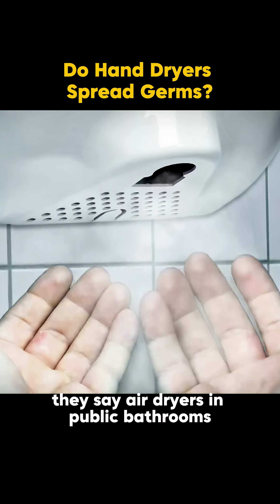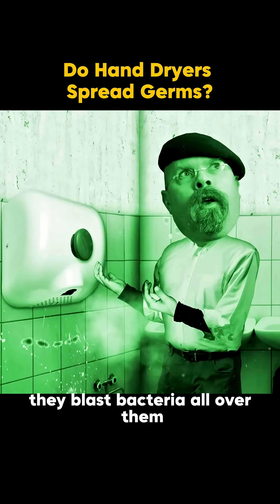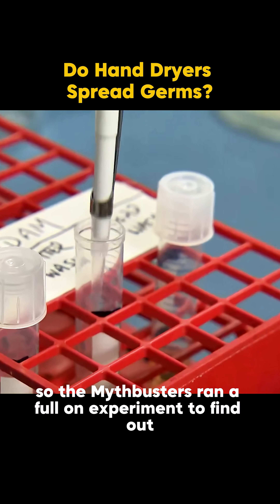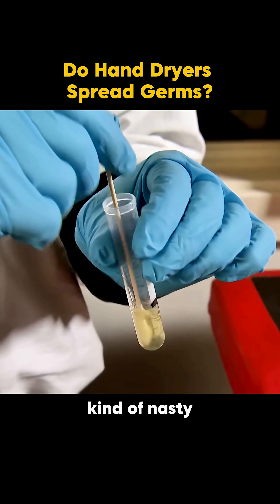They say air dryers in public bathrooms don't just dry your hands — they blast bacteria all over them. So the MythBusters ran a full-on experiment to find out. And the results? Kinda nasty.